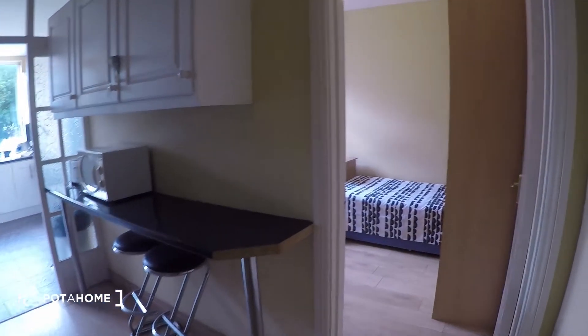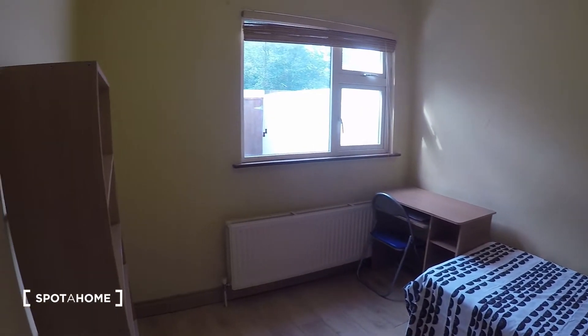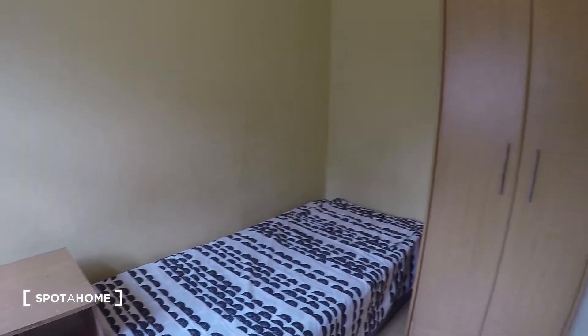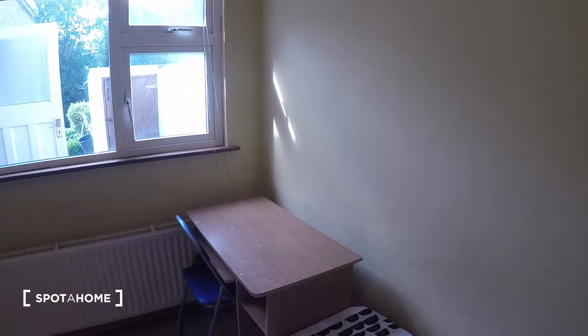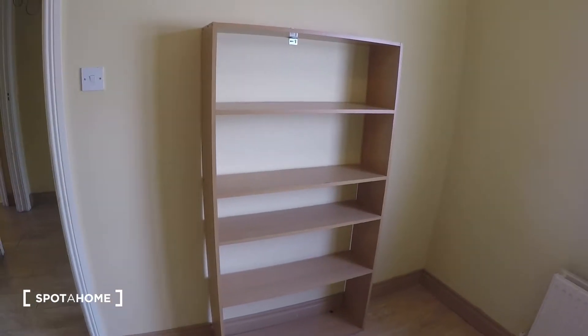Now you have the kitchen and the other downstairs bedrooms. Over here is bedroom number two. This bedroom has a single bed, a nice big spacious wardrobe, a desk, and the heater is right by the window. There are also shelves.